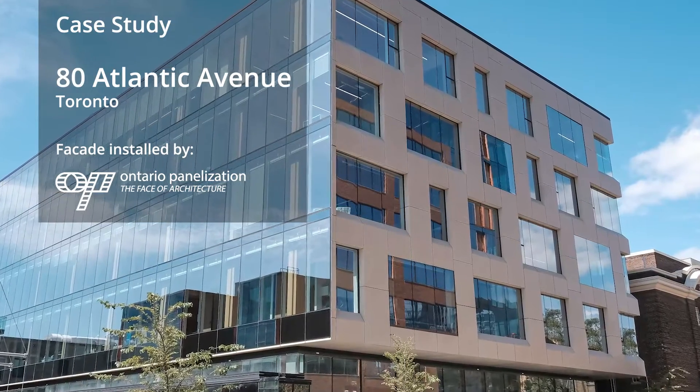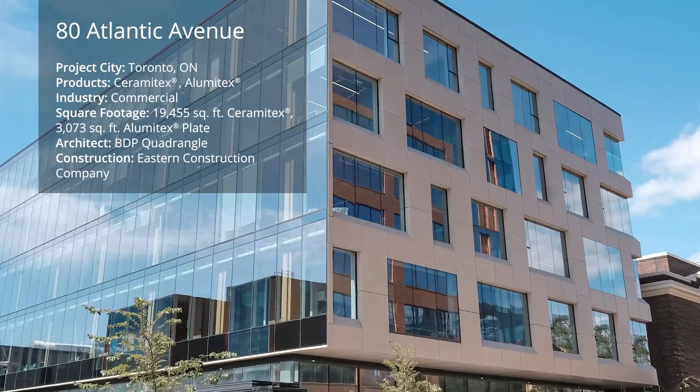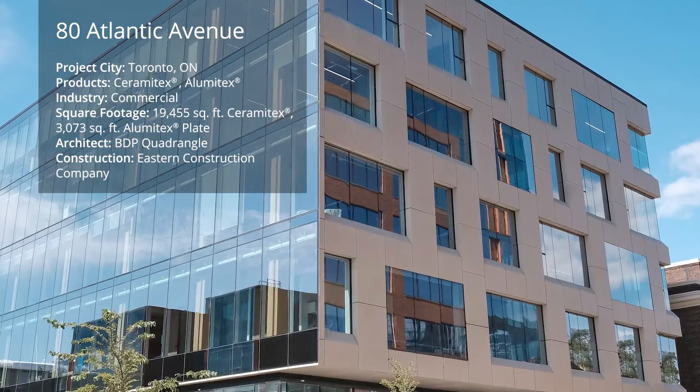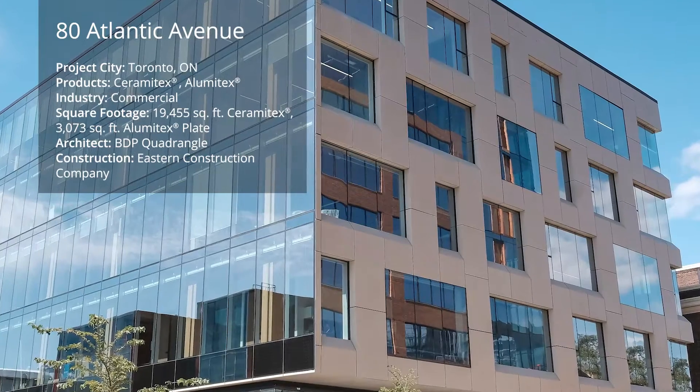80 Atlantic Avenue in Toronto uses 19,455 square feet of Ceramatex sintered ceramic façade system as well as 3,000 square feet of a Lumatex plate by LMX.